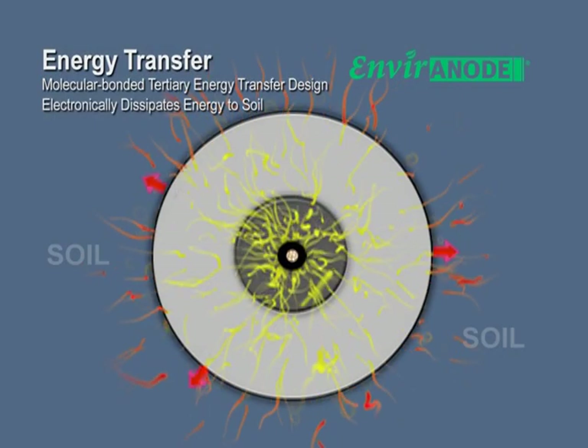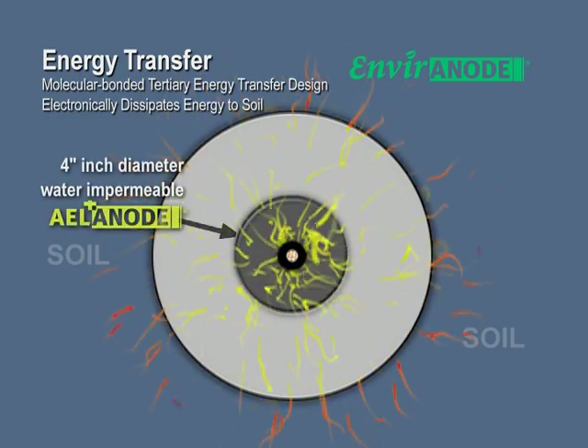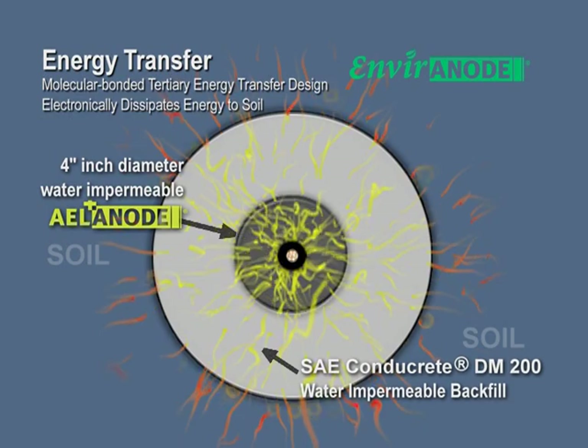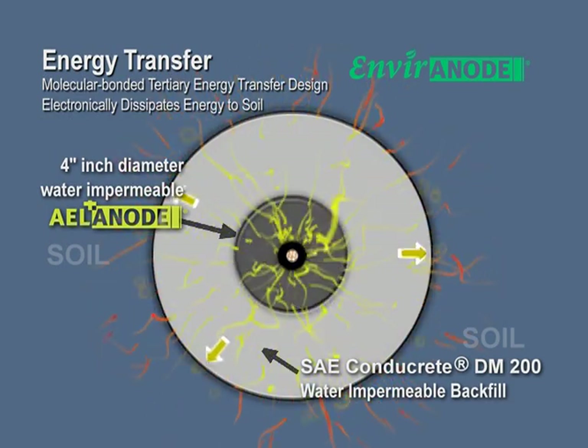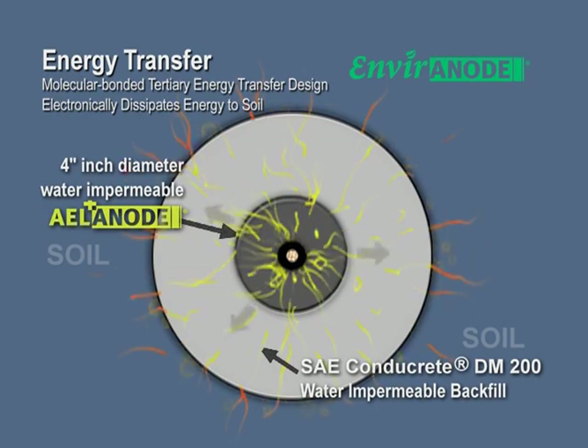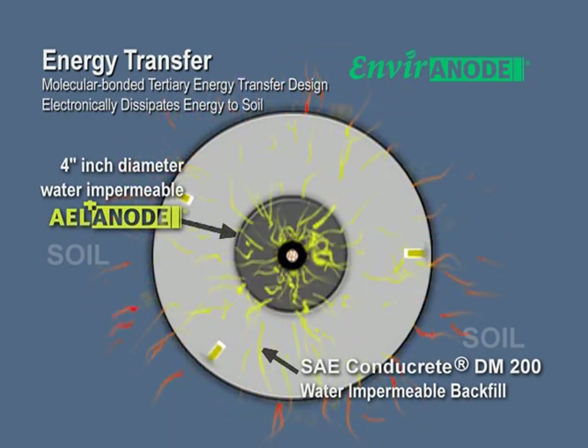This cross-section shows how Environode electronically transfers current from the central MMO anode to the surround and then to the Conducrete backfill. The Environode system improves longevity as these elements are consumed one at a time, while coke beds deplete the anode and the coke backfill simultaneously.